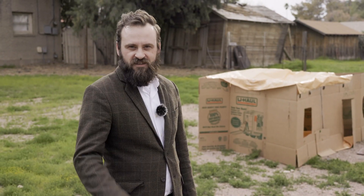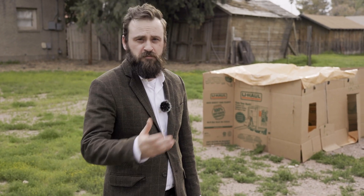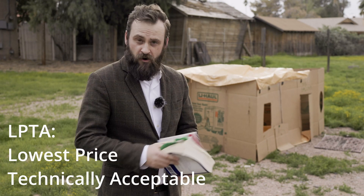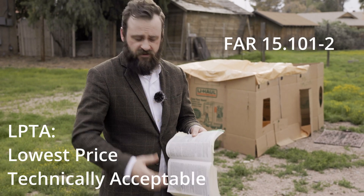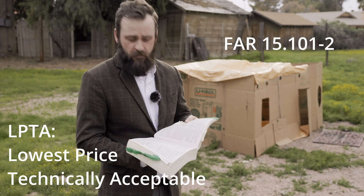Before we check on our couple and see how they're enjoying their new home, let's first talk a little bit about what an LPTA is, its challenges, pitfalls, and when to use it. LPTA — lowest price, technically acceptable. We're going to go to the FAR, specifically 15.101-2, which talks about lowest price technically acceptable as part of a best value type competition.